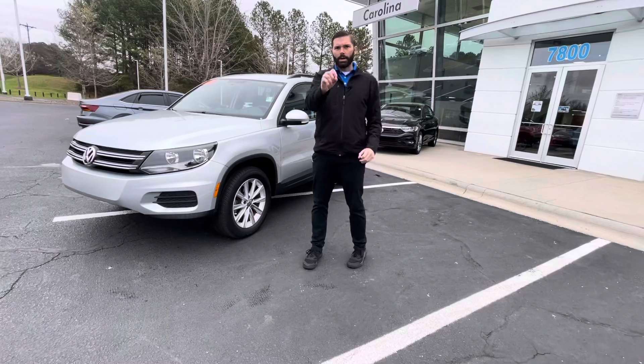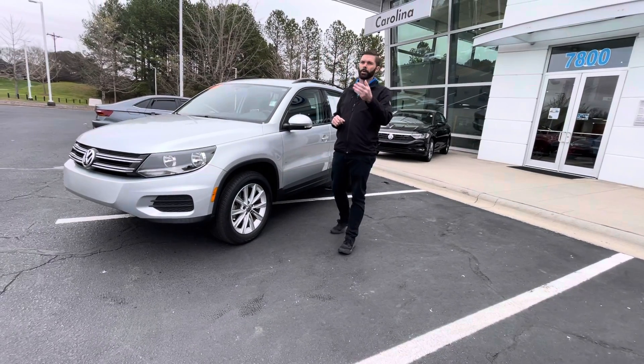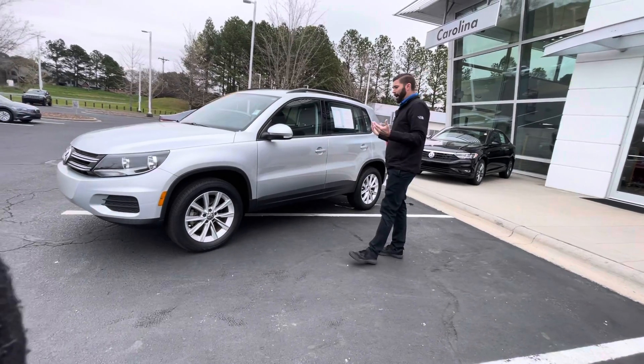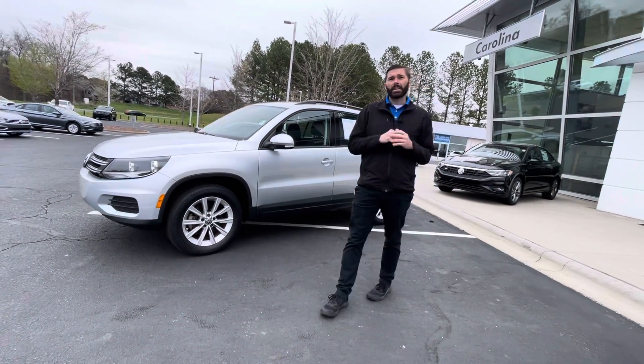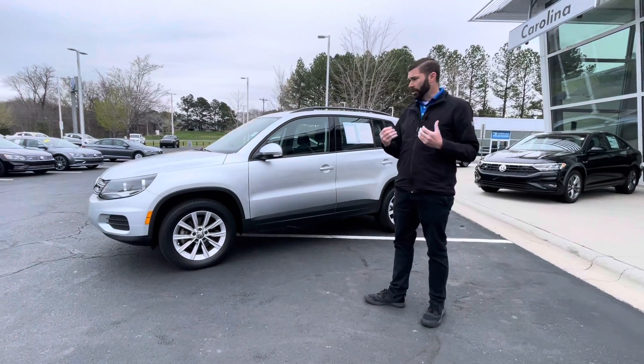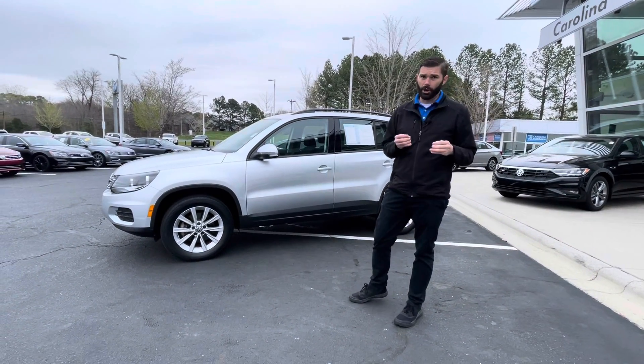So this is a 2017 with 25,000 miles — certified pre-owned. I know you said the car down there is certified as well, but maybe I'm biased, but I think we have probably the nicest 2017 Tiguan that's on the market right now. The folks that owned this car garage kept it — there's not a ding or scratch on it.